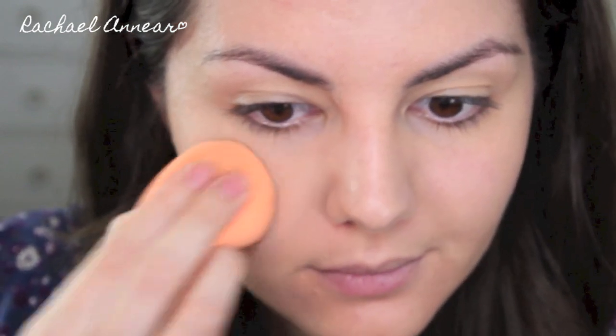One layer from one pump gives a light to light-medium coverage. I can still see active blemishes and red spots, though it has evened out my skin tone and covered some light redness around my nose. I'm going in with a second half pump, applying it with the Real Techniques sponge, dabbing it on spots where I need a little more coverage. Already I can see that is giving me some extra covering qualities.